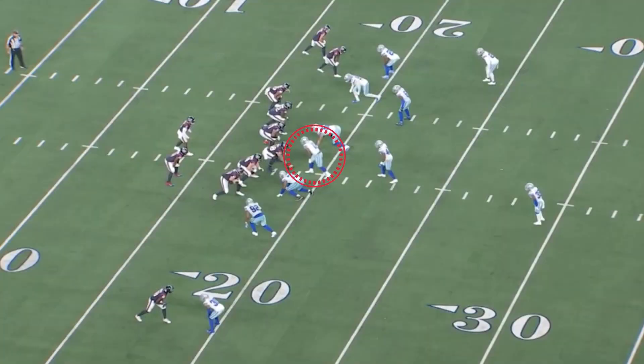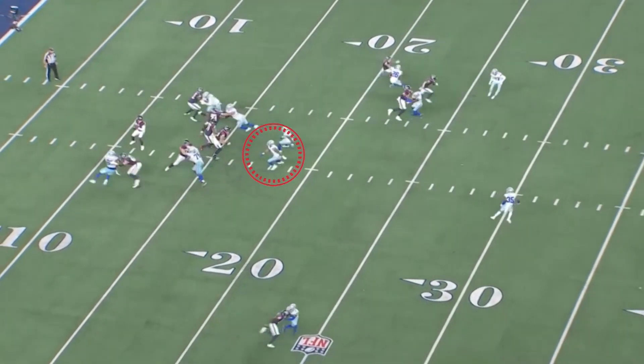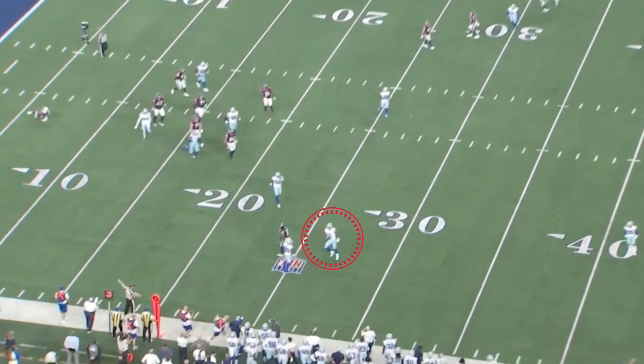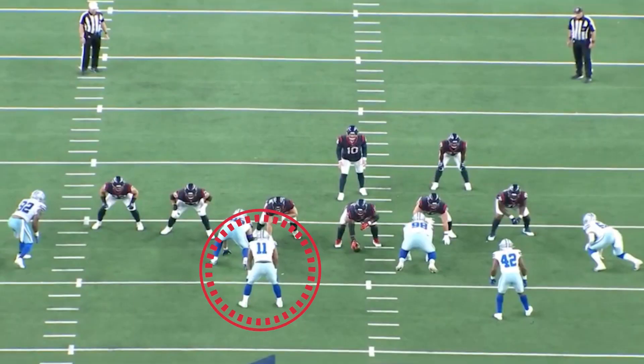Here he is on top of the center. Watch — he's going to draw the center's block and then get back underneath. And at the end of the play, there he is at the ball. He just covers so much ground. He's the center of the defense, right there in the middle, in a variety of different positions.